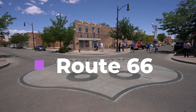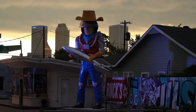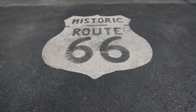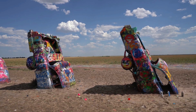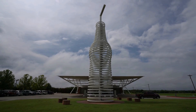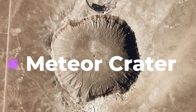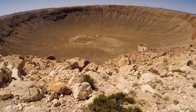Number five: Route 66. U.S. Route 66, also known as the Will Rogers Highway, the Main Street of America, or the Mother Road, was one of the original highways in the U.S. highway system. U.S. 66 was established on November 11, 1926, with road signs erected the following year.